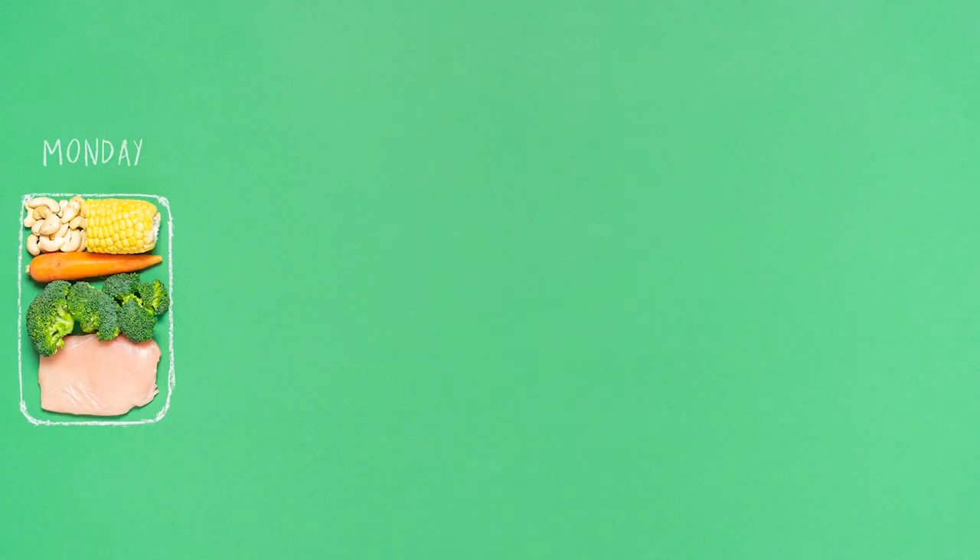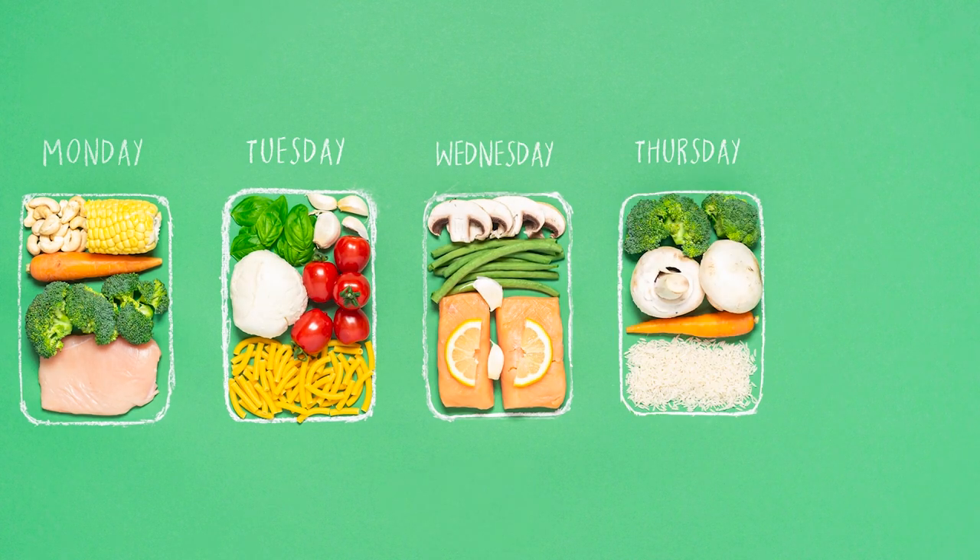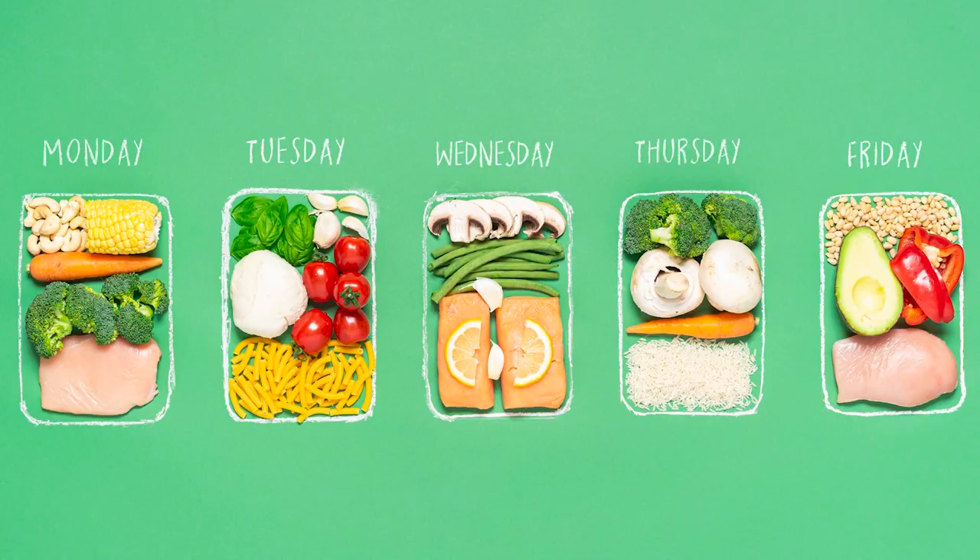By far the most wasted foods in our homes are fresh fruit and veg. Planning meals can really help make sure that you're buying what you need and also thinking about how you can use up leftovers, which can make a great lunch or a meal to put in the freezer for another day.